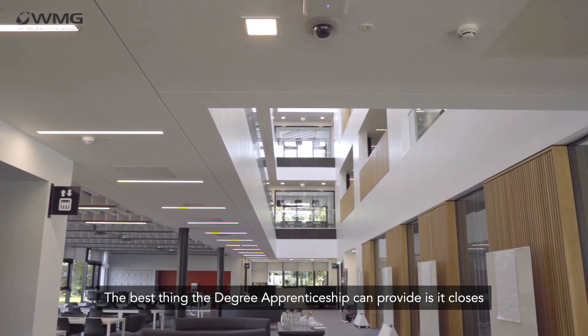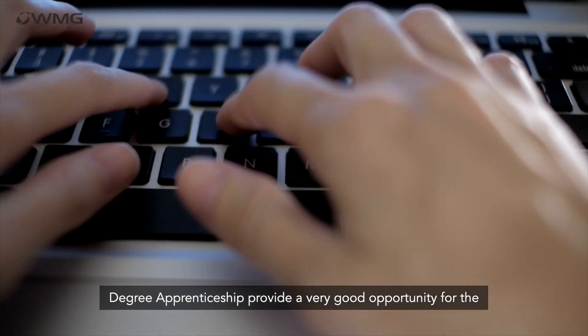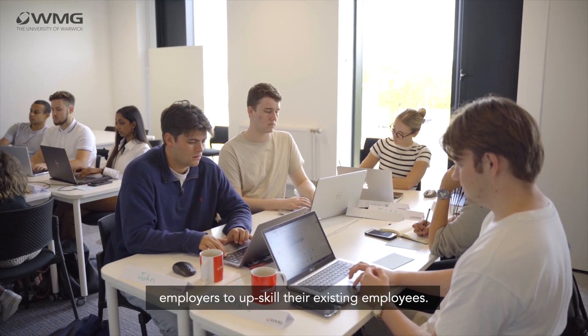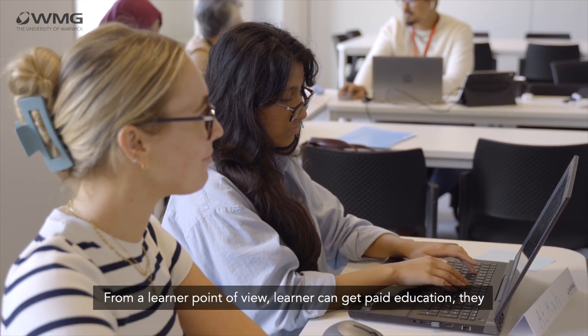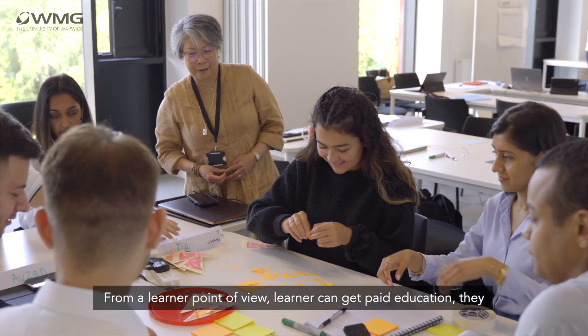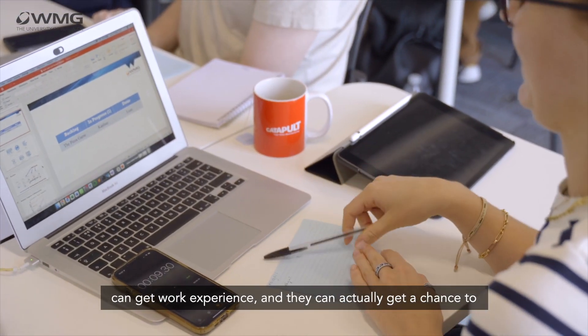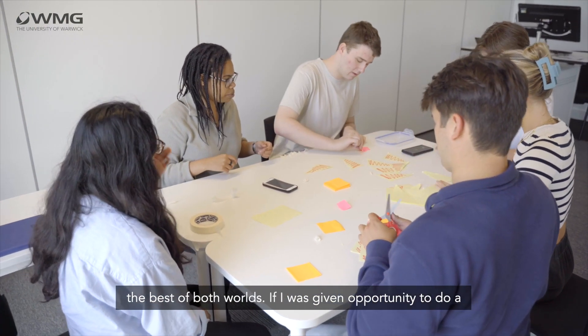The best thing the degree apprenticeship can provide is it closes the academia-industry gap. From a business point of view, degree apprenticeship provides a very good opportunity for employers to upskill their existing employees, and they can also attract new talent. From a learner point of view, learners can get paid education, work experience, and a chance to apply their knowledge in the workplace at the same time. So it's the best of both worlds.